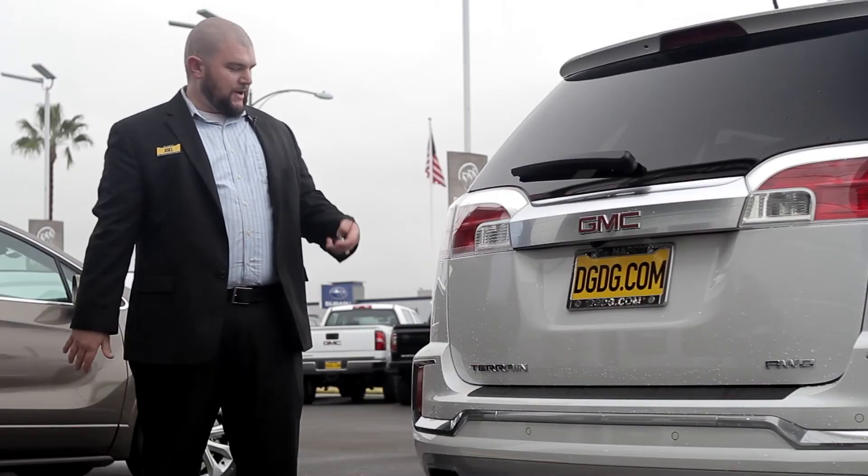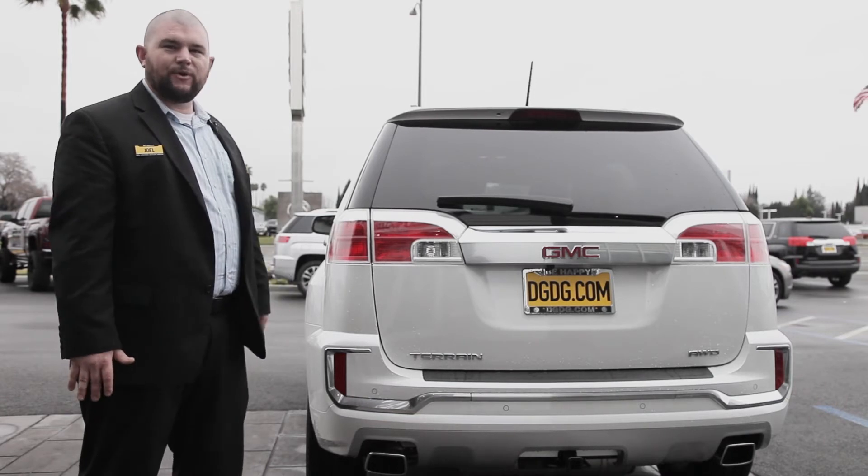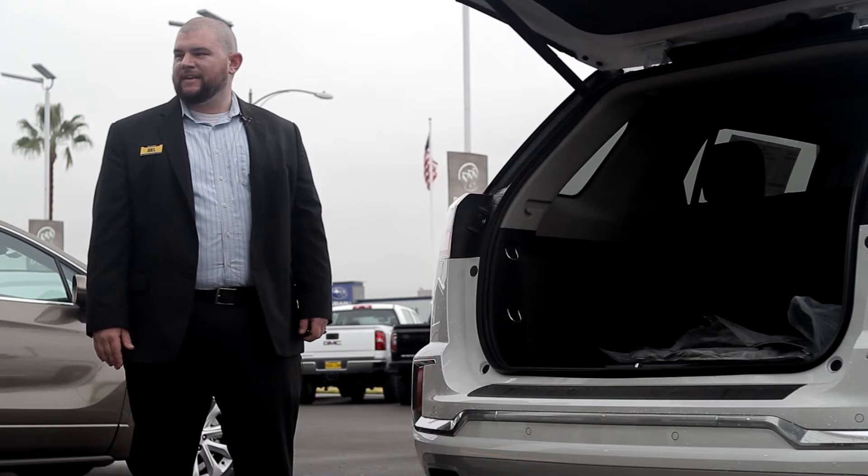Another nice feature you'll notice about the rear end of the Denali is the power liftgate. With just a simple hold of the button, you can lift that tailgate anytime you need to get access back there.